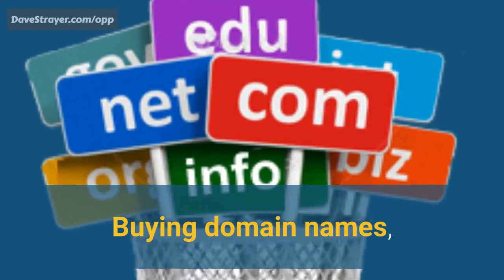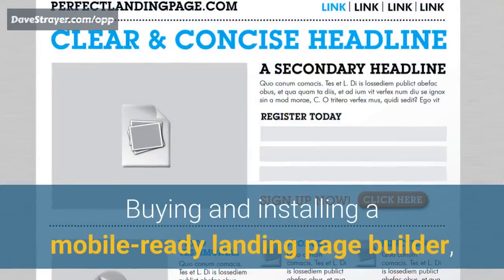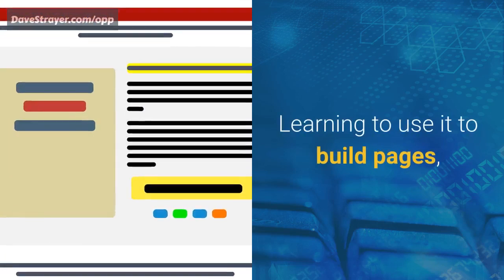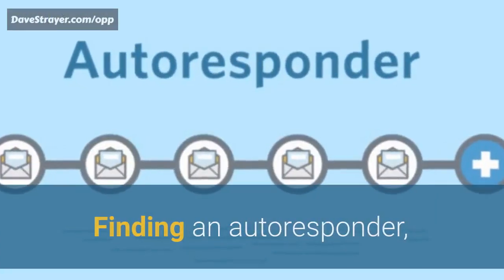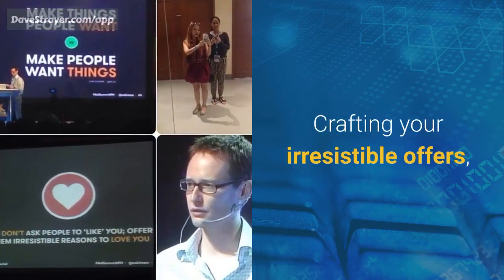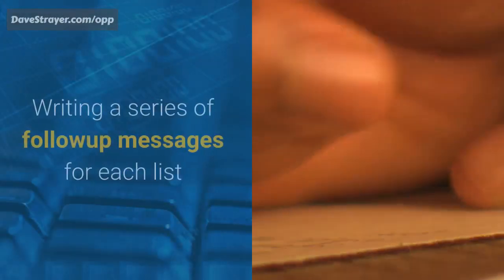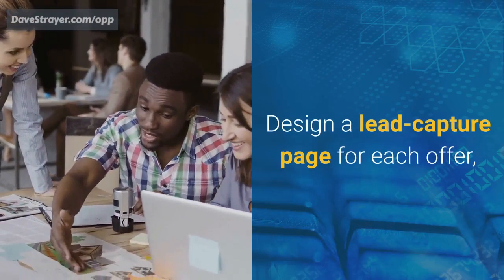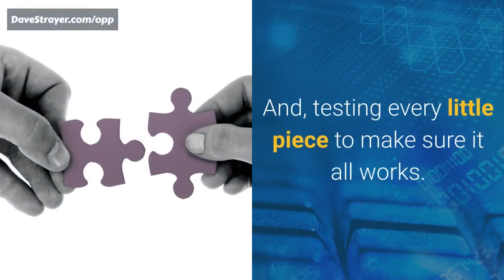Buying domain names. Figuring out hosting. Configuring DNS records. Buying and installing a mobile-ready landing page builder. Learning to use it to build pages. Learning to write persuasive copy. Finding an autoresponder, setting it up, and attaching it to your page builder. Crafting your irresistible offers. Creating a separate autoresponder list for each offer. Writing a series of follow-up messages for each list. Designing a lead capture page for each offer. Tying all the pieces together, and testing every little piece to make sure it all works.